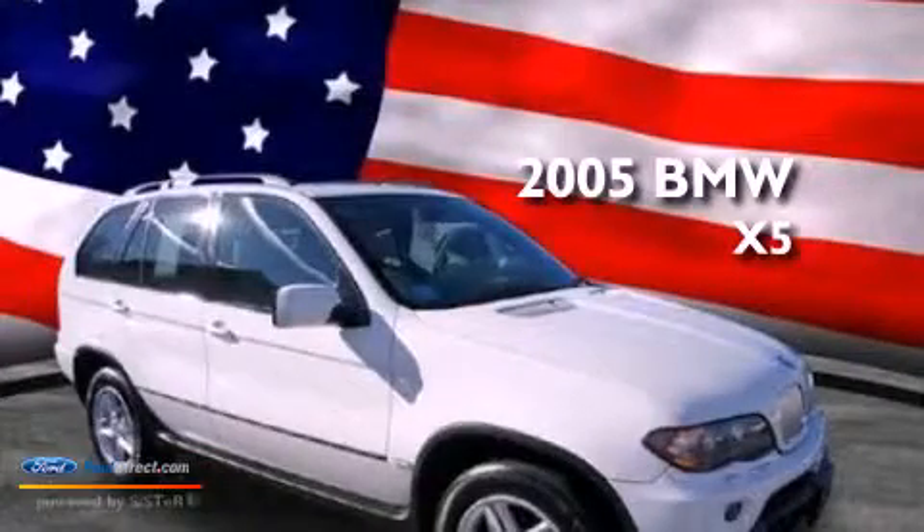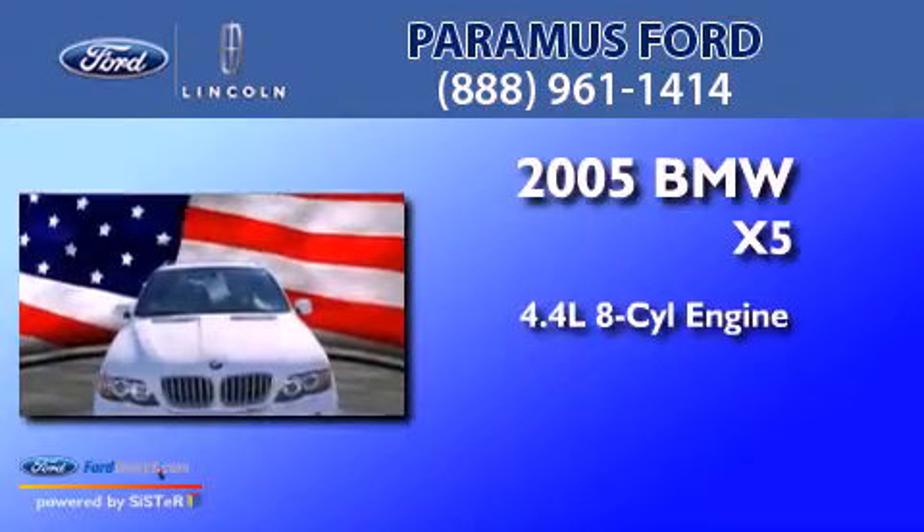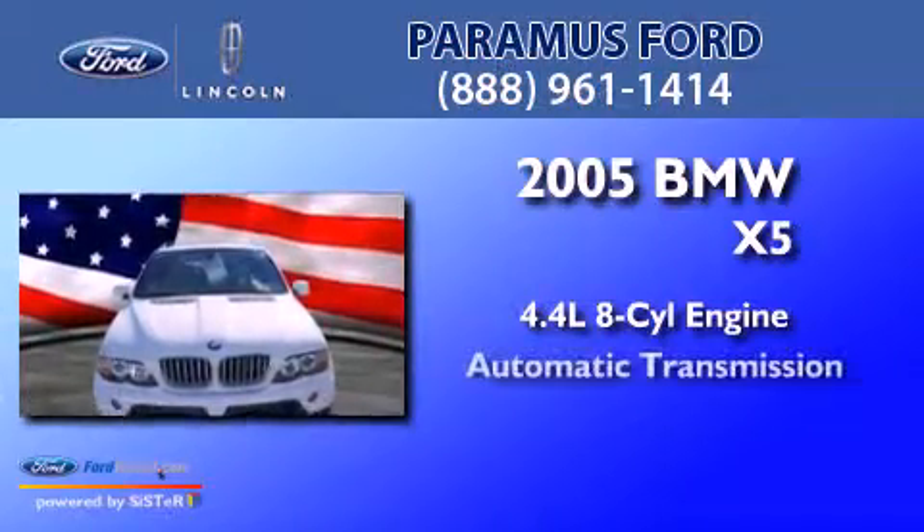This is a 2005 BMW X5. It has a 4.4 liter 8-cylinder engine and an automatic transmission.